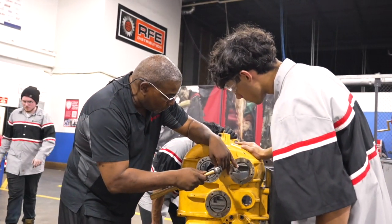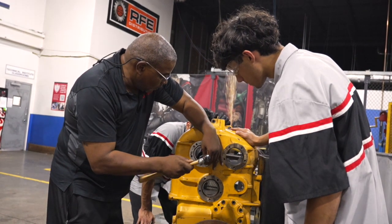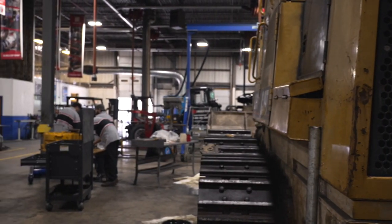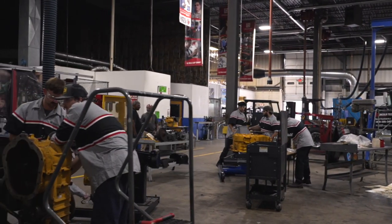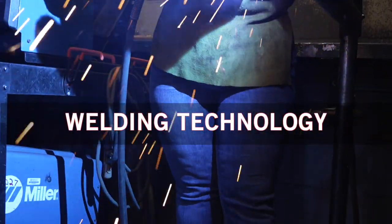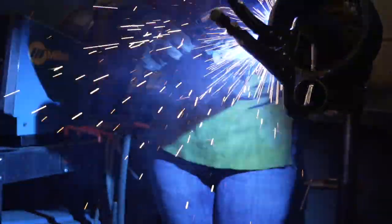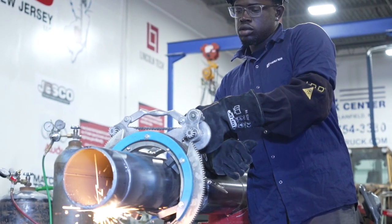No matter which option you choose, you'll practice identifying leaks and repairing hoses, removing and repairing cylinders, and maintaining all of the complex systems that keep these machines in top working order. Our certificate program in welding technology prepares you to go to work in a field that's adding thousands of jobs in New Jersey every year.